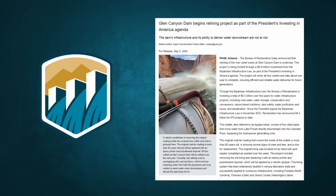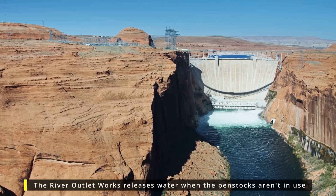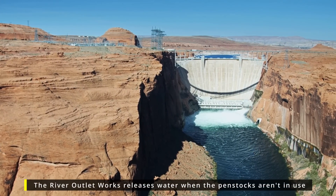This week, Reclamation announced that lining of the river outlet works at Glen Canyon Dam is finally underway. The project will reline all four outlet pipes and take about one year to complete. This work is meant to ensure efficient and reliable water deliveries for future generations.